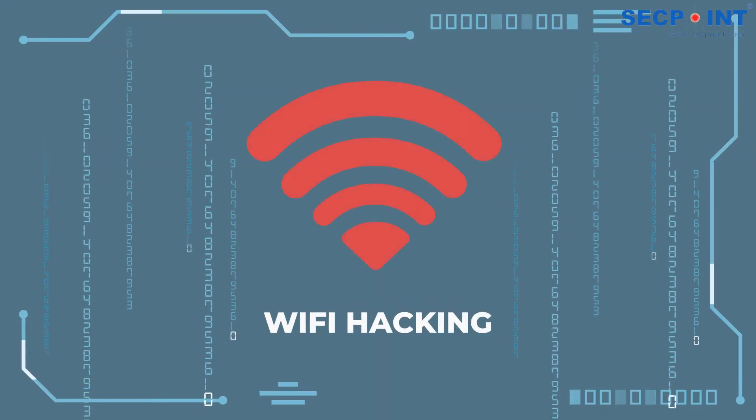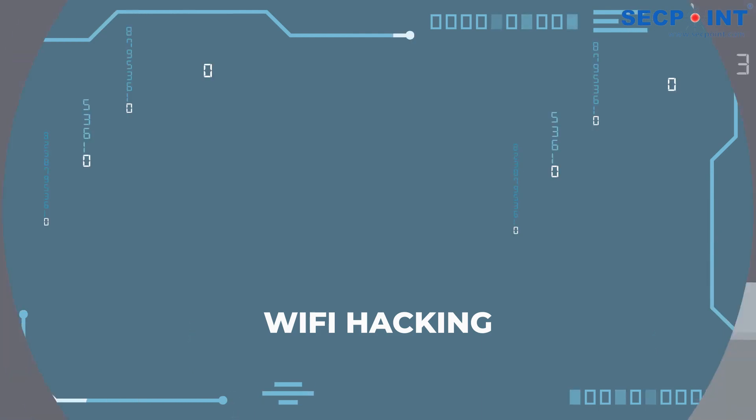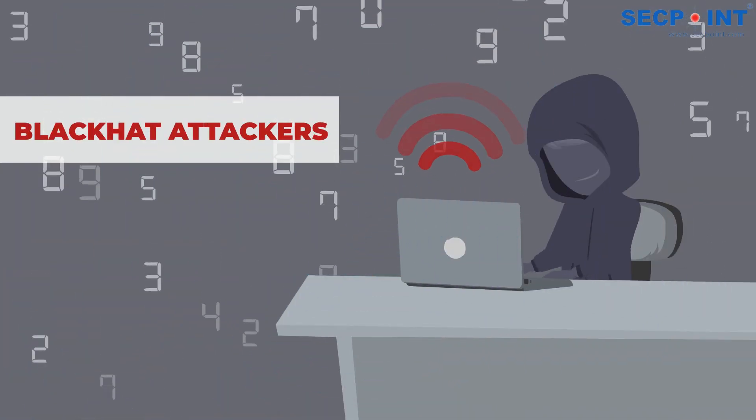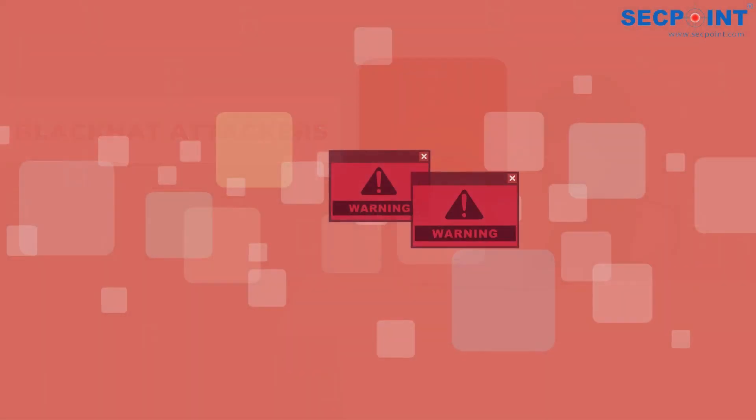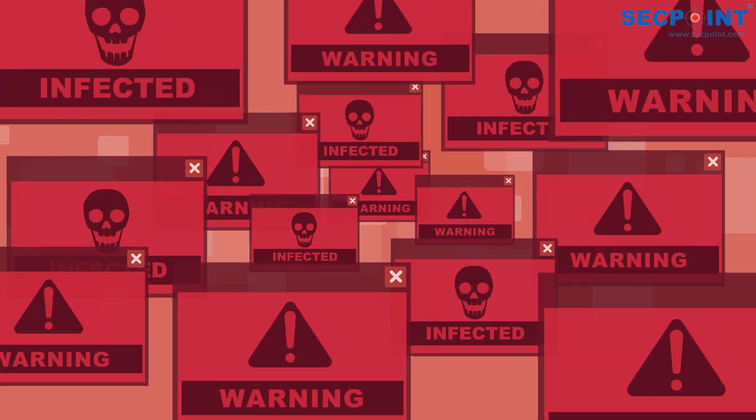Wi-Fi hacking is an often overlooked but popular critical attack vector in organizations. It is a favored method among black hat attackers, and is both easy and effective, posing a significant risk of compromising an organization.